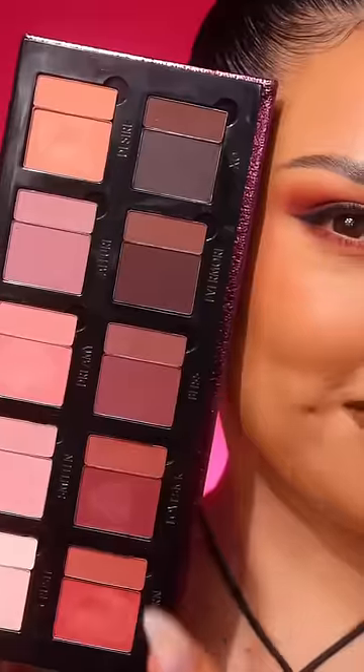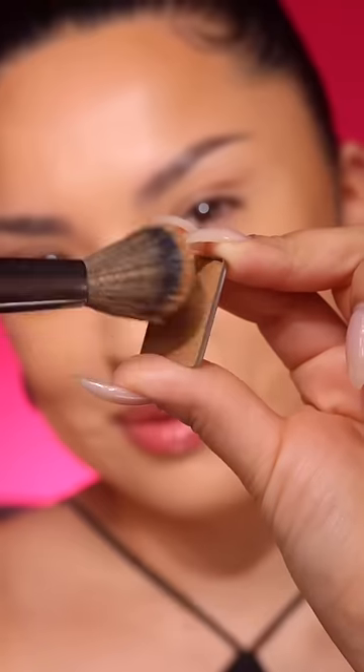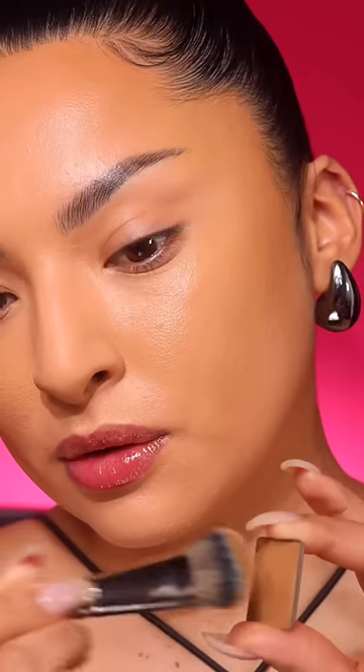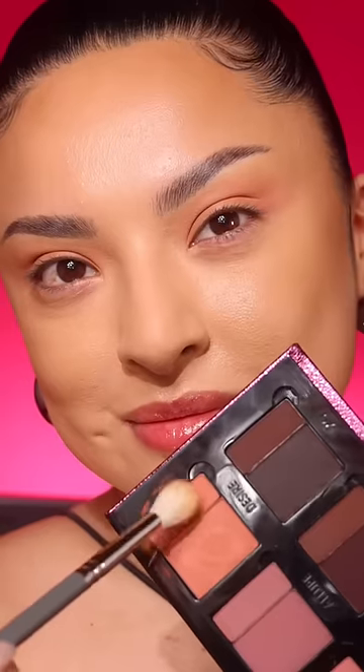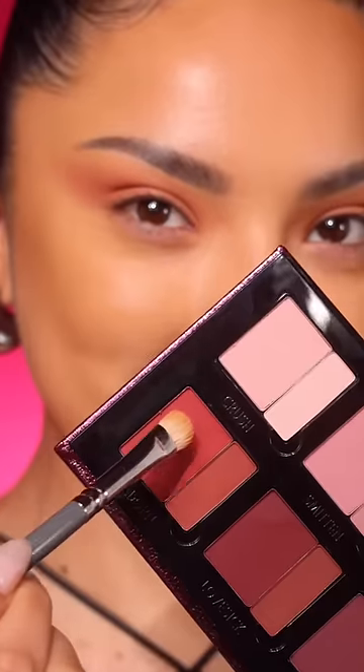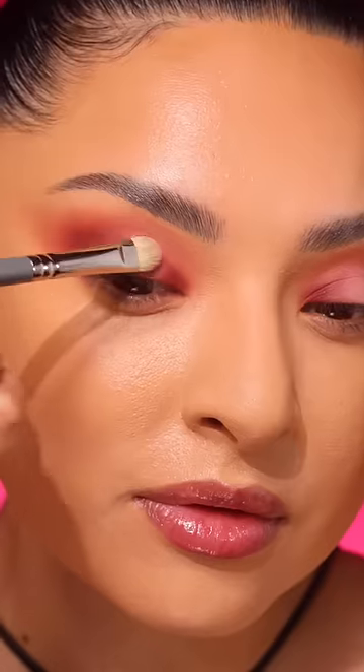Groundwork Defining Neutrals meets Blooming Romance. The Defining Neutrals palette gave me the perfect shades to contour, lip line, and eyeline — the possibilities were endless. But Blooming Romance shades of pinks, berries, and mauves allow you and I to confidently complete the look with color by not only using it on the eyes, but as blush and on the lips.